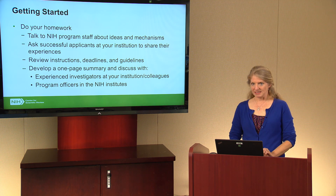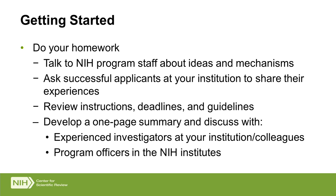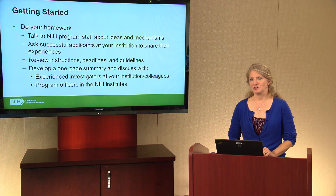Second, it's a good idea to talk to applicants — both successful and unsuccessful — at your own institution and find out about their experiences. What worked for them in writing their applications? What are the lessons they learned throughout the process, both in writing and in getting feedback from review? You'll also want to check out the review instructions, deadlines, and guidelines so you know what you need to do to complete your package. Applications involve many components beyond the research plan, including budgets, human subjects, and vertebrate animal sections. There are lots of rules and different pieces, some of which must be done before submission, so plan your time accordingly.